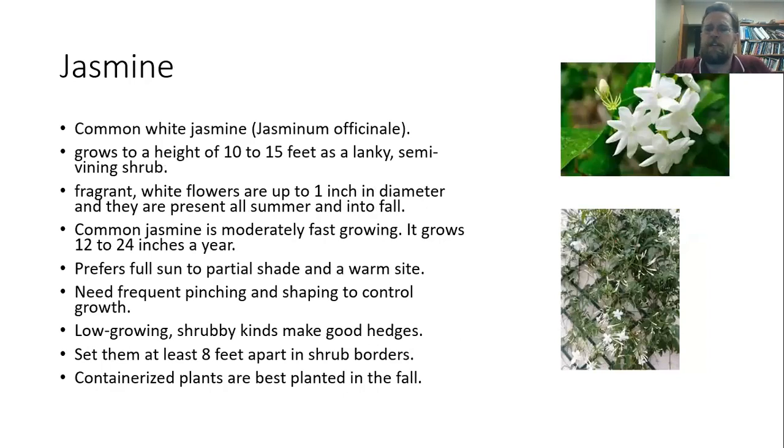We're going to talk about two different kinds of jasmine. The first one is common white jasmine, also called poet's jasmine — gets up to about 10 or 15 feet, kind of a semi-vining shrub so it can have a shrubby growth. Really nice white flowers, and the really remarkable thing is the aroma of those flowers, which you can pick up from quite a ways away. It can grow about two feet a year and prefers full sun. It can get a little bit out of hand, so we do want to pinch it back pretty frequently just to keep that growth controlled. You can put them about eight feet apart, and container plants put in the fall will do absolutely well. They make very good hedges.